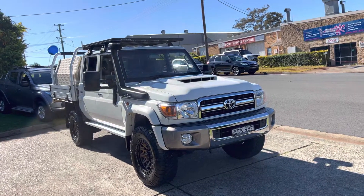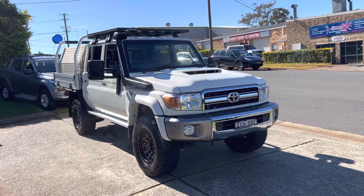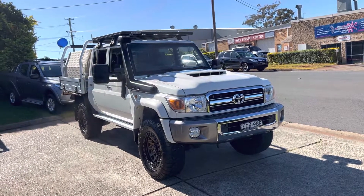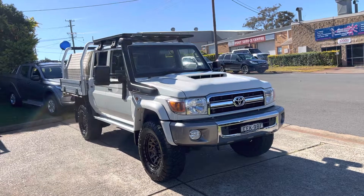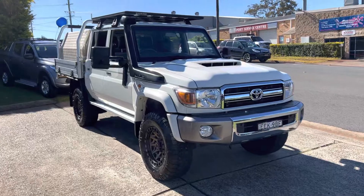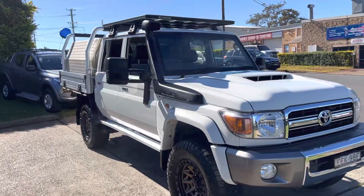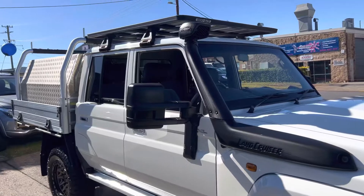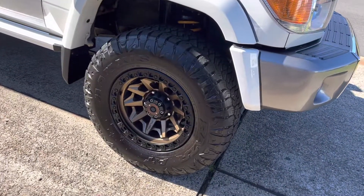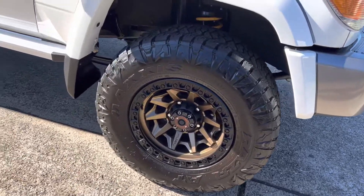It's got the Rhino rack on the roof, front and rear diff locks, OCam towing mirrors, and the 17-inch Fuel Covert rims with the Maxxis Razor tyres. Great tyres — the Razor tyres — and a great looking set of rims.